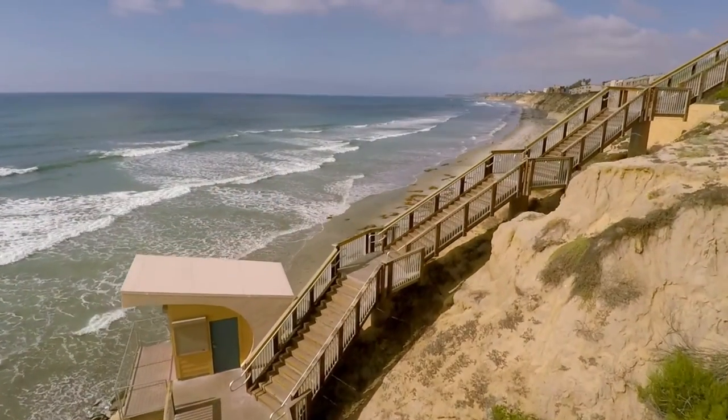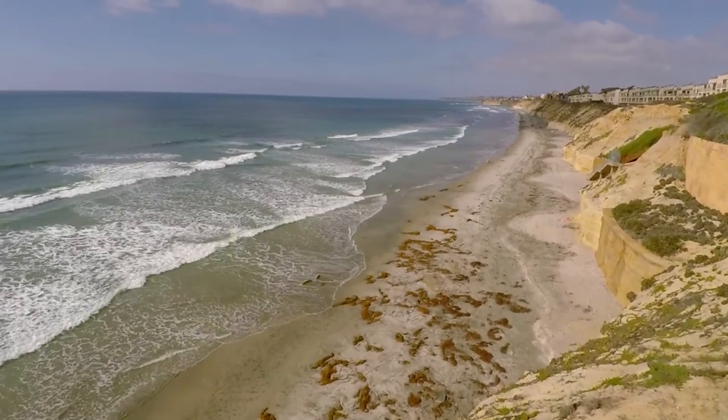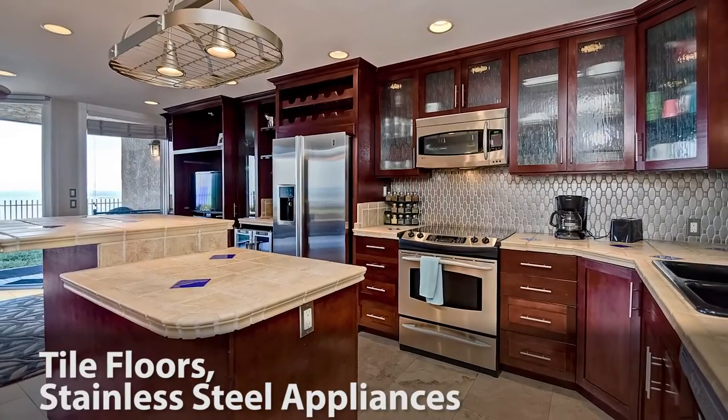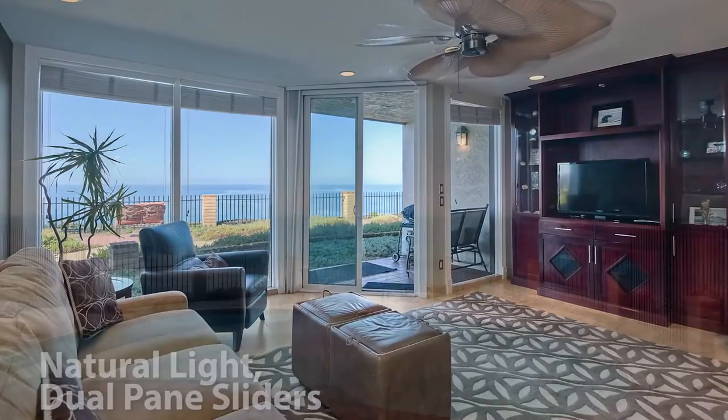Unit number 12 at Del Mar Shores is an oceanfront property with breathtaking unobstructed ocean views from La Jolla to Catalina. This first floor unit has recently been remodeled and features an abundance of upgrades from tile floors, to stainless steel appliances, beautiful countertops, plenty of storage space, lots of natural light, and dual pane sliders.